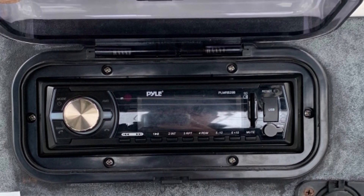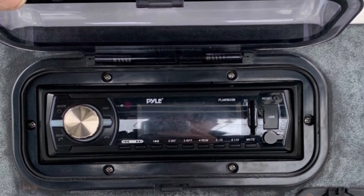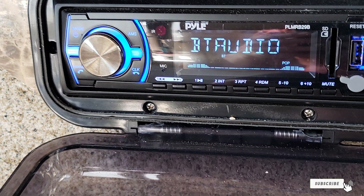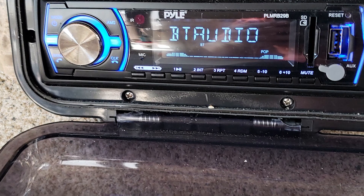One drawback of this unit is that the installation instructions are complicated — it can be more advanced than what the average car owner can handle. Thankfully, there are several videos online to help you.